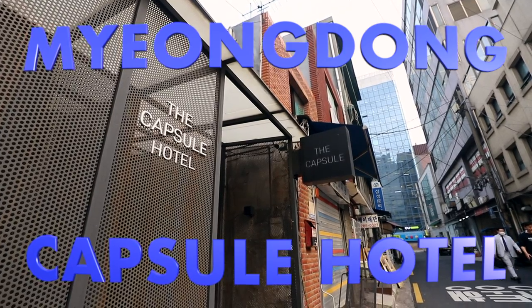Today we're staying somewhere that we really didn't think we'd be staying at until we got to Japan. However, when we were doing our research, we found out we have one of these special hotels right here in Seoul. So we're spending one night here at the Myeongdong Capsule Hotel.